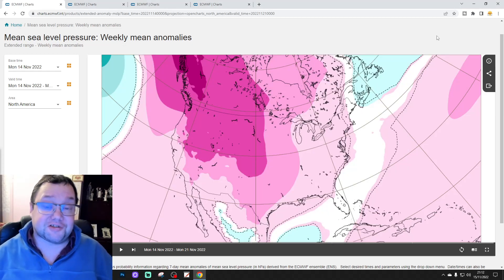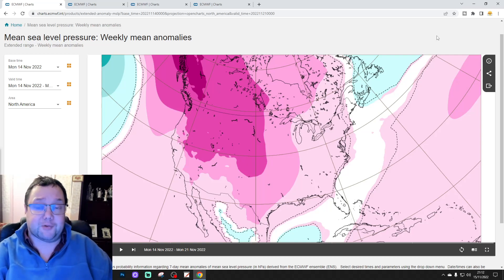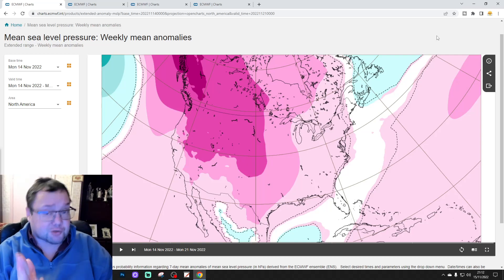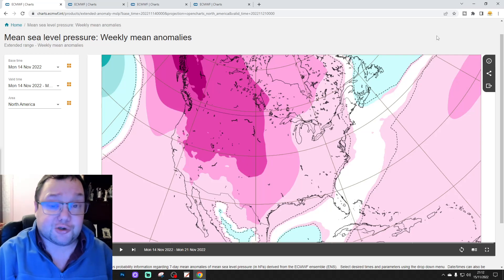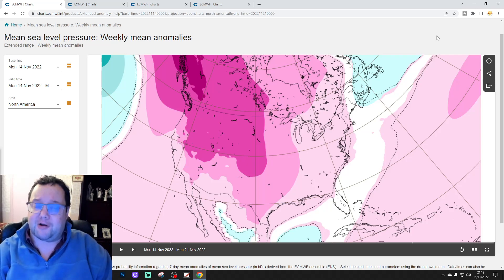Hello everyone, thanks for tuning in to today's second video. We're doing the USA forecast, having a look at the weather for the next six weeks across the United States. This will get us to Christmas — so first snapshot of what weather we could be seeing in America for Christmas, coming up in this particular video.